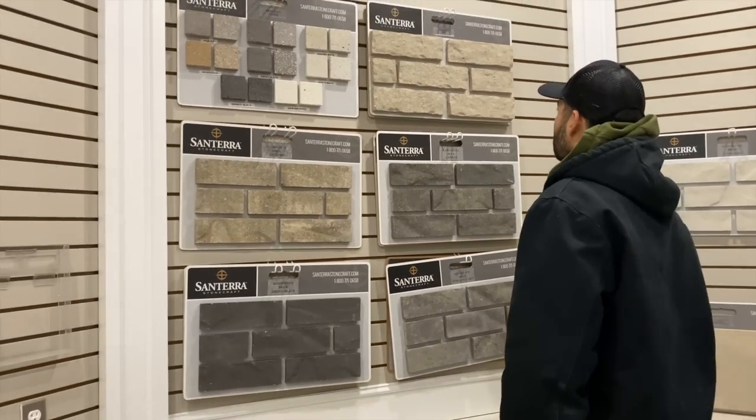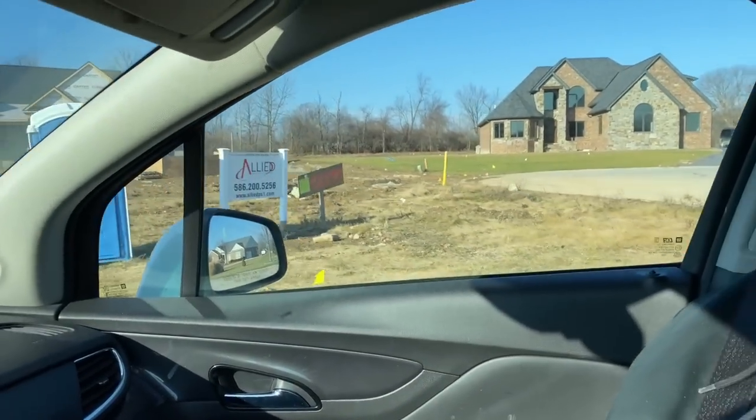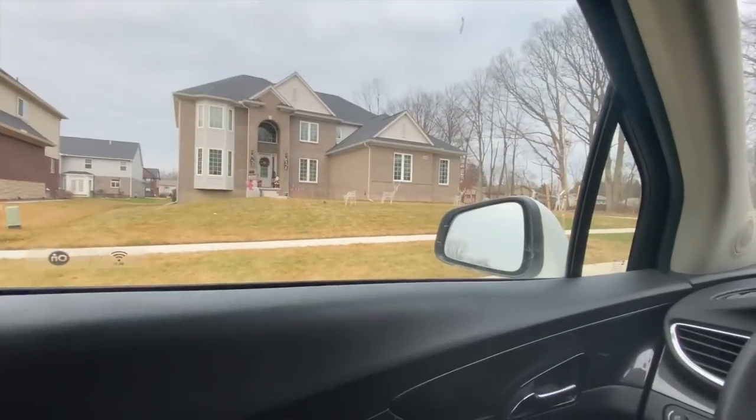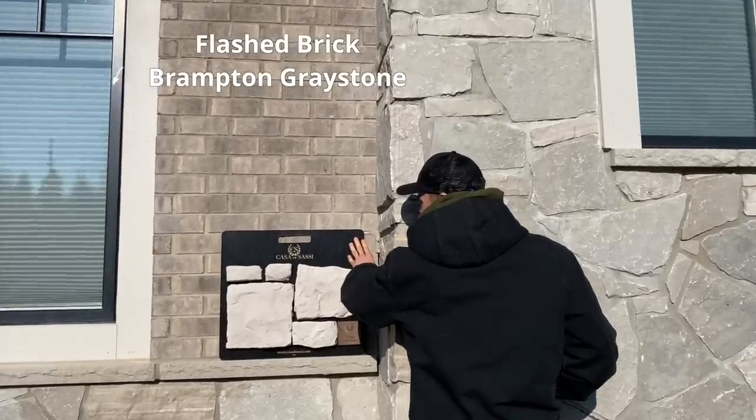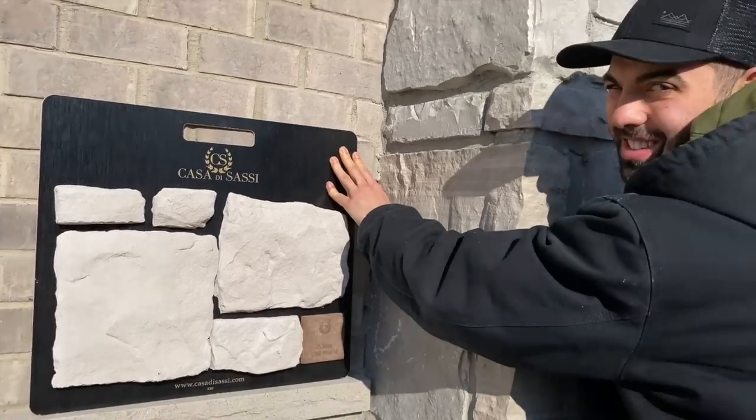Now that we have our stone picked out we need to pick out our brick. When you go to these masonry shops they give you addresses of recently built homes that use the brick you're looking for, so we hopped in the car for a little ride to check them out. After all those decisions, we chose a brick — we're going with a lighter gray brick called Gray Stone from Brampton, and that will complement the stone and the remainder of the house.